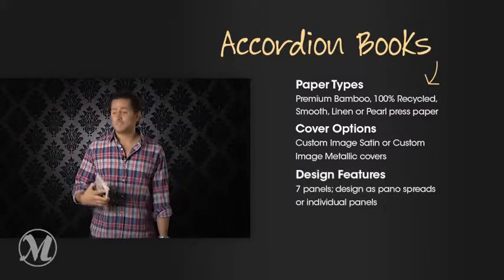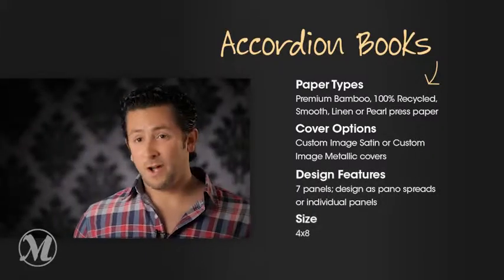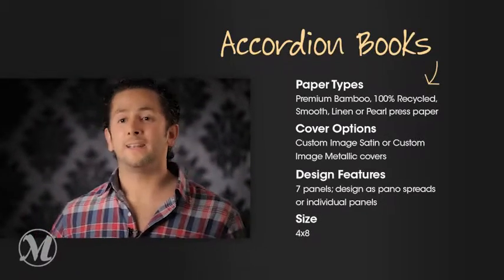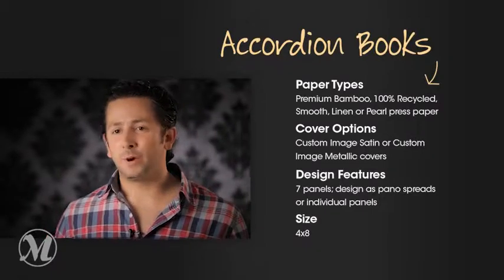By having this, it's just an extra way I'm marketing myself, and it's continuous. It didn't cost me a whole lot of money to put this book together and send it to the bride, and I know it's going a long way — a lot of people are going to see it. It's a no-brainer for me.